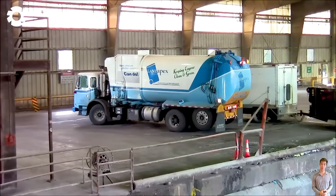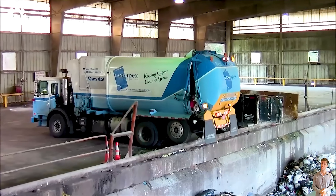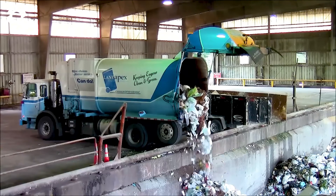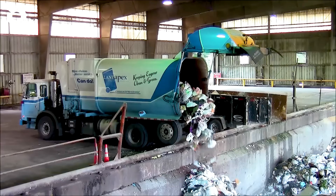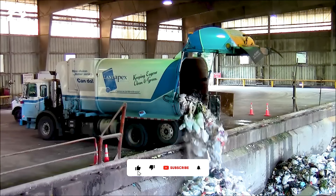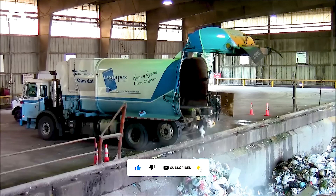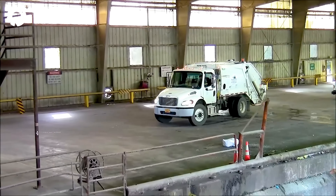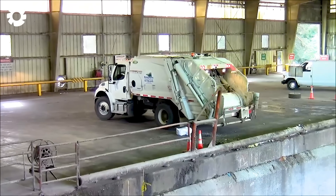The specialized garbage trucks with powerful engines of up to 400 horsepower play a crucial role in transporting waste from collection areas to transfer stations. These vehicles are specially designed to handle heavy loads, optimizing waste storage space and reducing the number of trips. With modern compaction systems, they help save energy, ensuring a smooth and efficient waste management process while protecting the environment.